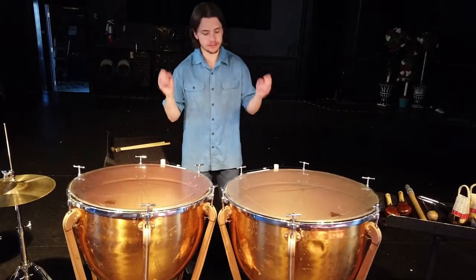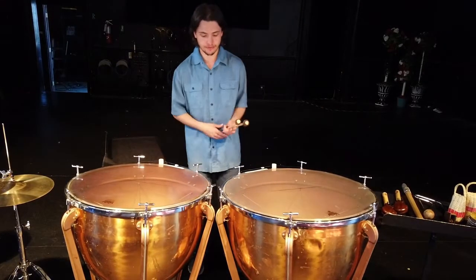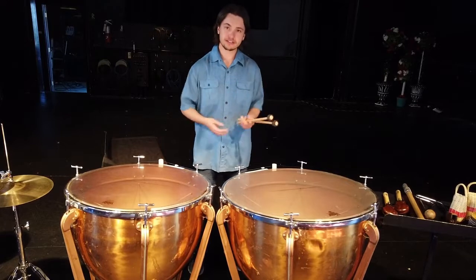So the first thing we're going to talk about is the timpani. The timpani — they're based in Europe, that's where they came from for the most part, and they kind of sound like this.